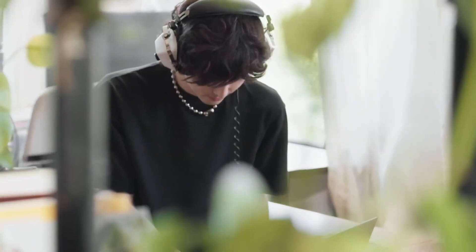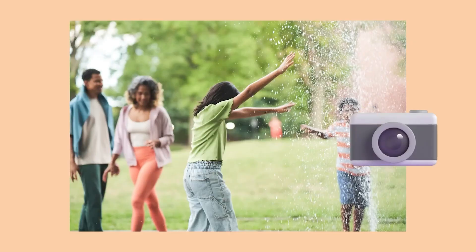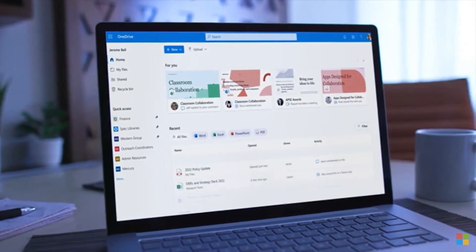There are approximately 6.84 billion smartphone users worldwide, increasing by at least 5% year over year during the last 5 years. And as a matter of fact, on average, people spend about 3 hours and 50 minutes on their smartphone each day.